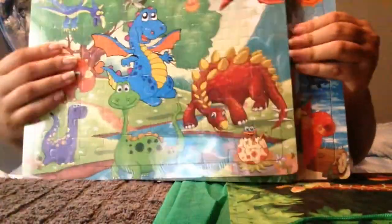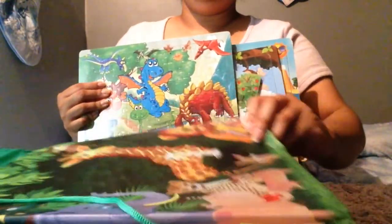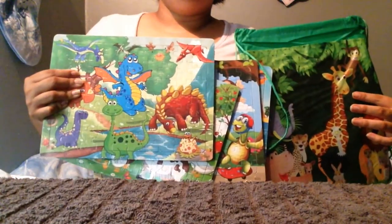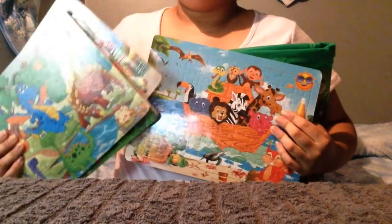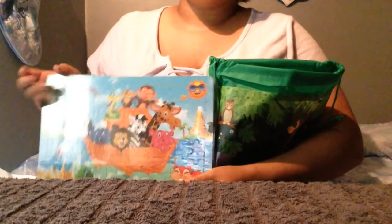I think these are super cute. Thank you so much Gift in the Box for sending me these four really cute detailed cartoon puzzles. They're brand new, they're clean, they're all together and they can go straight back into this wonderful carrying case with straps so it can be put on like a backpack.